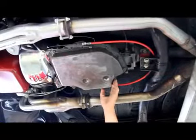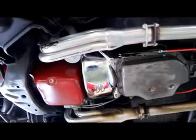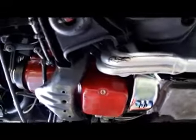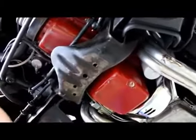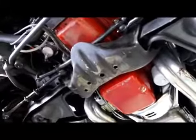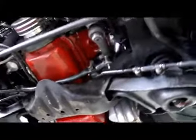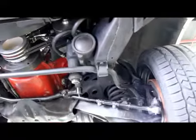We've got a Turbo 400 transmission. Brand new chrome closeout panel on the torque converter. A real nice coat of paint on the bottom side of the motor. This front cross member is in great shape. We've got drum brakes up front. We've got aluminum pulleys on this thing. Real nice car underneath.